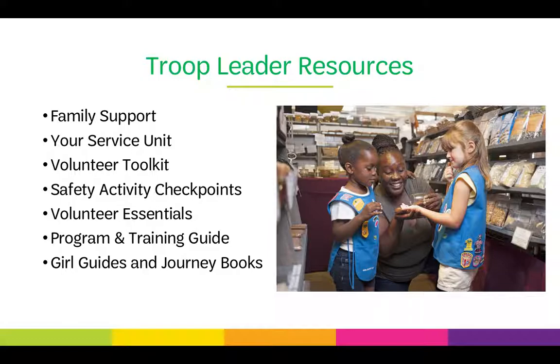There are a variety of resources for troop leaders and Girl Scout volunteers. First, encourage family support — Girl Scouting should be a family affair and it's great to get caregivers and other members of the family involved. Your service unit is a community of Girl Scout adult volunteers that come together to put on programs for girls and hold meetings for leaders to get resources and support. They are a great connection for leaders in your community to get information and knowledge from peers.